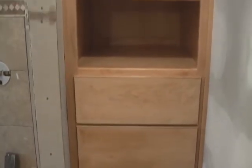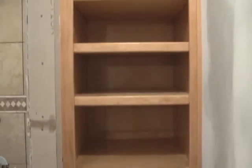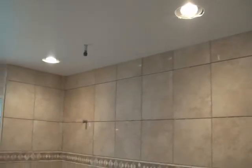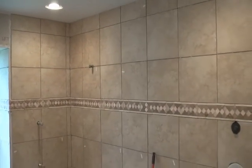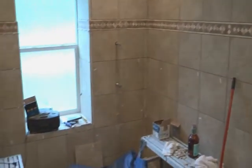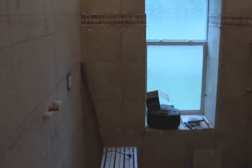Here we have the new cabinet in the bathroom — this was a custom-made cabinet. There you can see an overall shot of the wall. Obviously there's no grout yet, so it'll look better when there's grout in it.